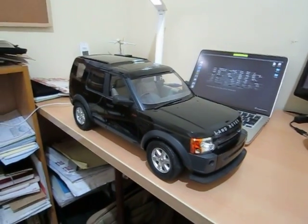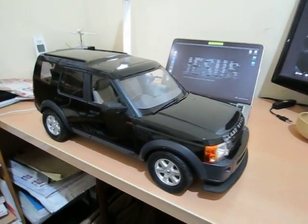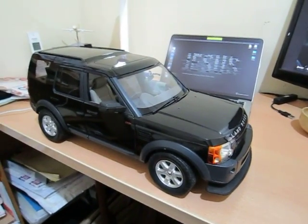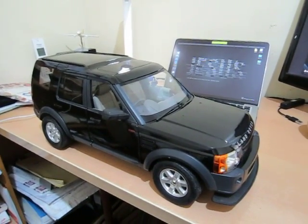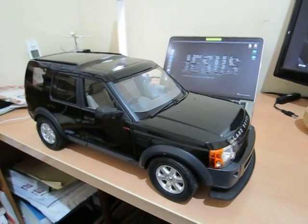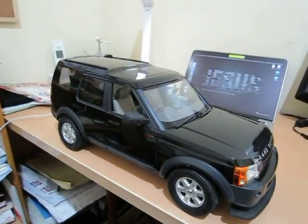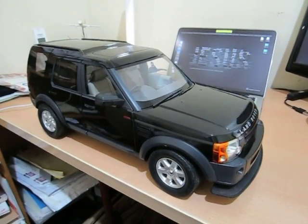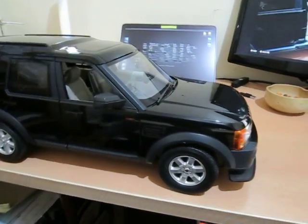Good morning, good day everyone. It's been a long time since I last uploaded a video. Now, as part of my RC collection, I found the Rastar 1/10th scale Land Rover Discovery 3 — which is very, very hard to find on the internet — but I found one.